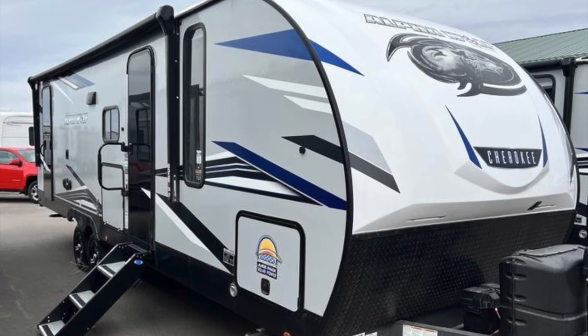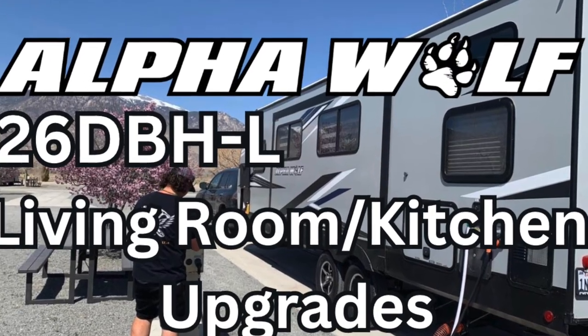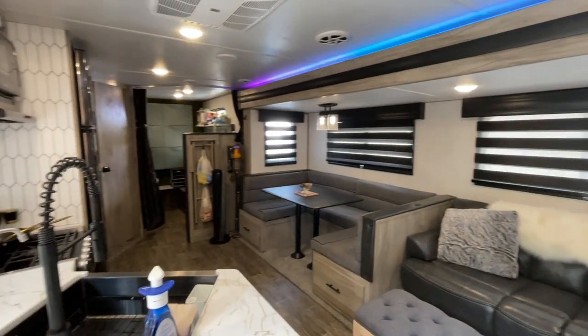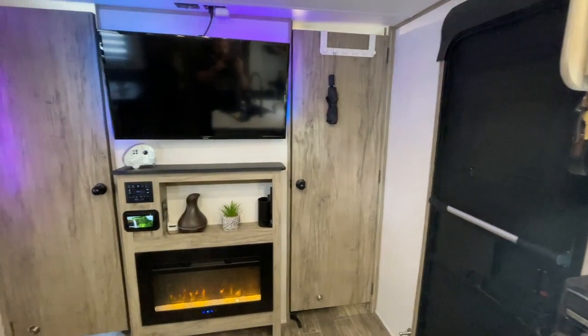Hey there, it's the RV guys again. I want to welcome you to our new-to-us 2021 Alpha Wolf. On this tour you're going to see a lot of similarities to the Wolf Pup that we had and a lot of different things, so I can't wait to share. Like and subscribe — I am so happy for all the new subscribers and everybody that's liking and watching the videos. This is a 2021 Alpha Wolf 26 DBHL.